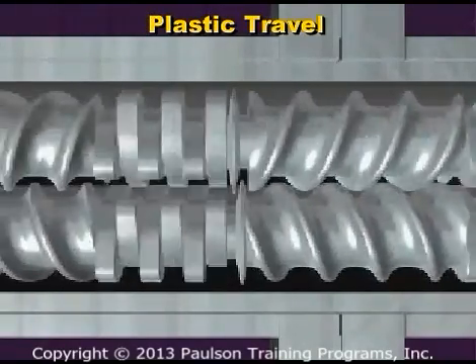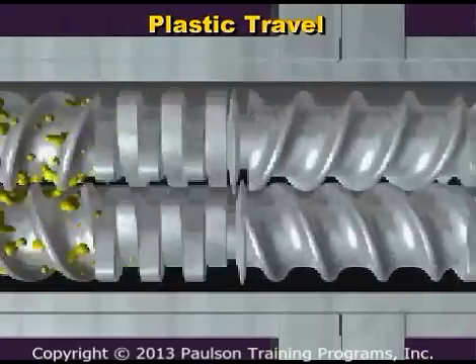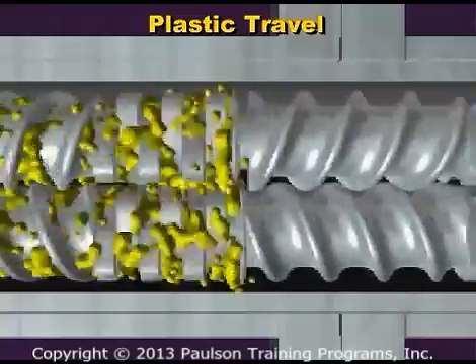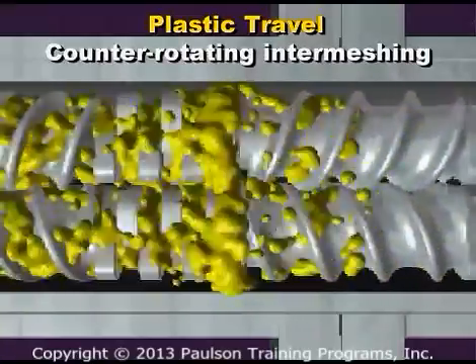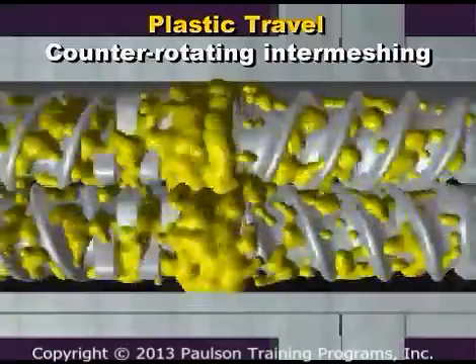With the counter-rotating intermeshing screws, the intermesh of the two screws causes a positive conveying type of transport of the raw material. Counter-rotating, closely intermeshing extruders have a relatively small opening between the channels of the two rotating screws.